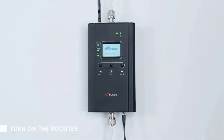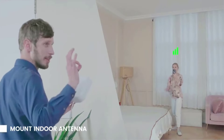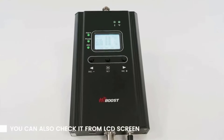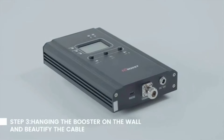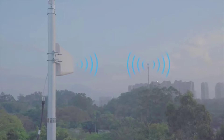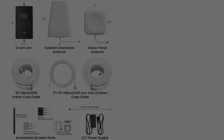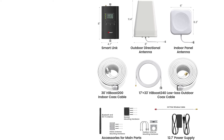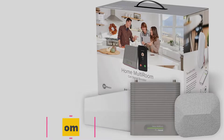The HiBoost app and LCD help fine-tune best output and show how strong the signal is. No drills are necessary since the window wire can be fed through the window bottom to connect the outdoor antenna and the cell signal booster. It comes with a three-year warranty, and HiBoost provides US-based tech support via online app chat, phone, and email — available anytime, anywhere.